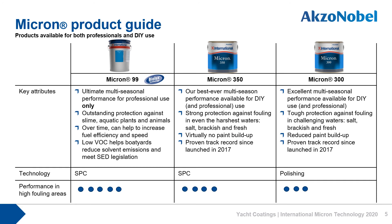In terms of products available we offer a few different options. Firstly there's Micron 99, the ultimate multi-seasonal SPC anti-fouling. It uses a unique self-polishing copolymer that chemically reacts with water. It's only available to professional applicators and offers outstanding protection for boat owners. It also has low VOC which can be beneficial to yards that are looking to manage and reduce their solvent emissions.